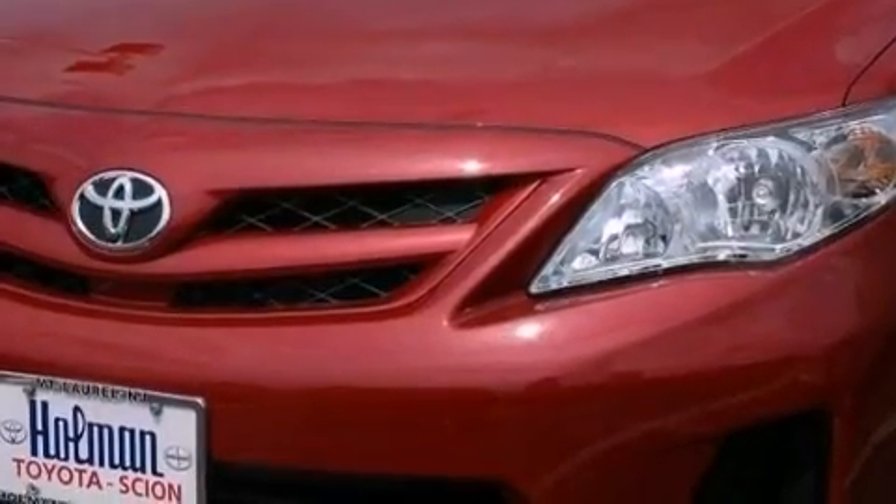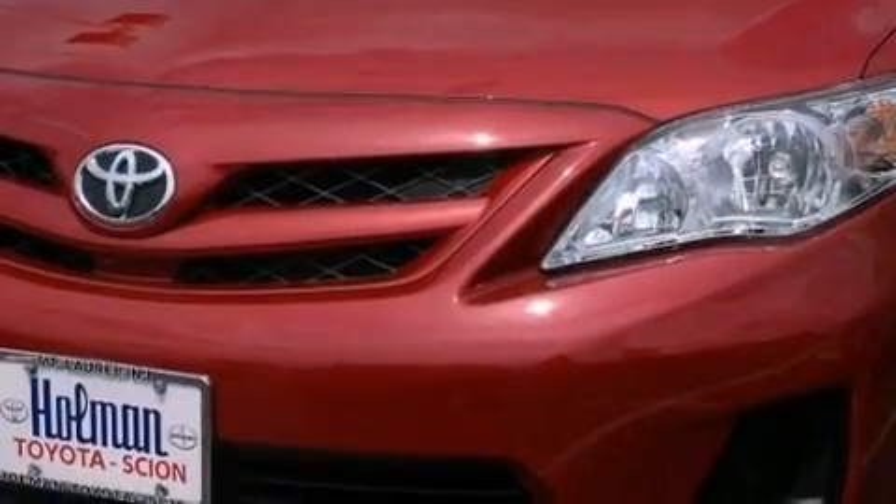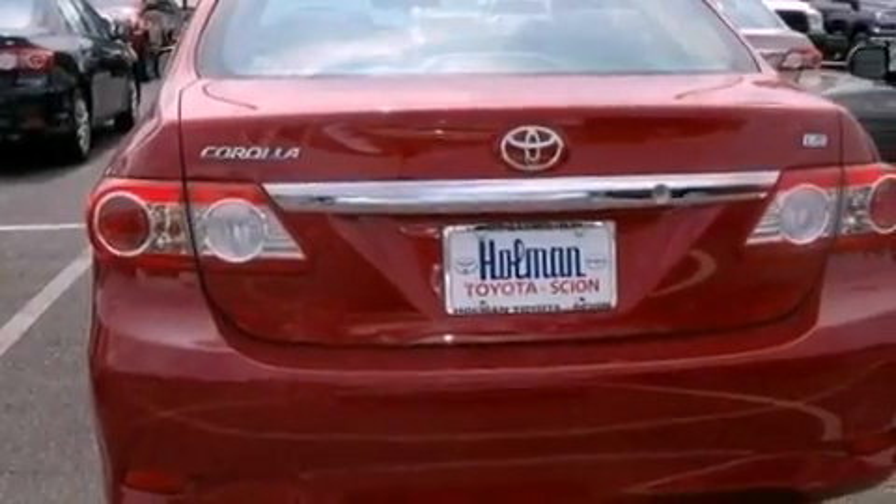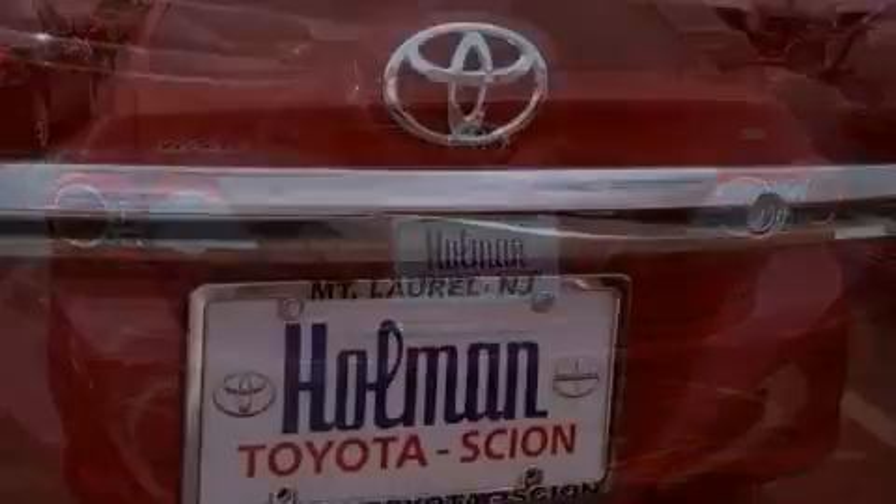Features include an iPod-ready stereo system so you can take your music with you, a low tire pressure indicator, traction control and stability control systems, a CD player, performance tires, and an engine immobilizer theft deterrent system.